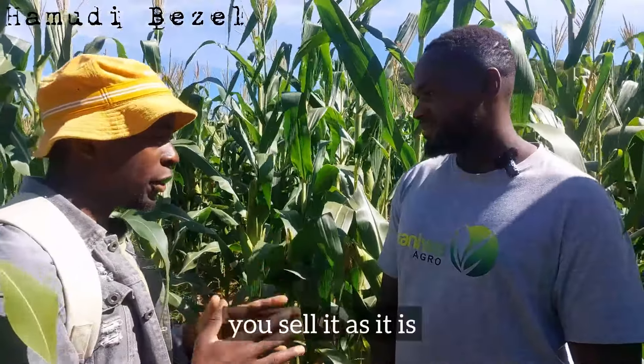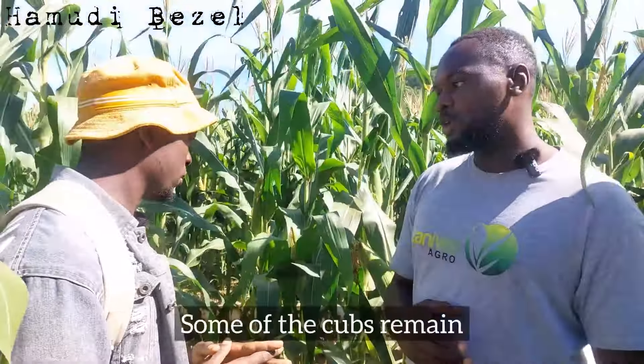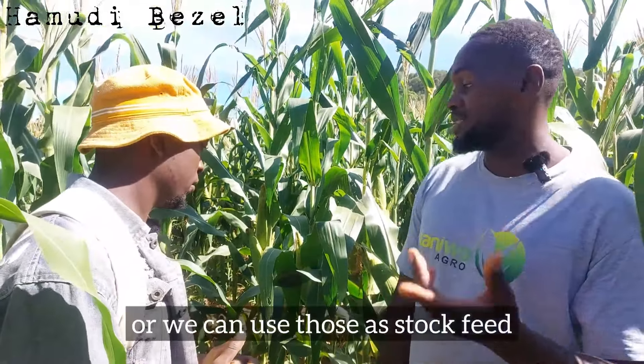So you sell it as green mealies? Yes, we sell it as green mealies, but you don't sell everything. Some of the cobs remain. When they remain, you let them dry and then you can sell those as commercial mealies, or we can use those as stock feed.